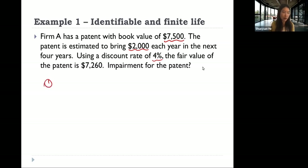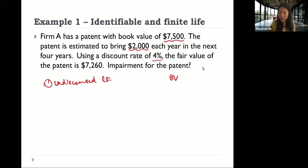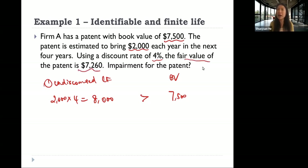Let's look at step one — undiscounted. We compare the undiscounted future cash flow with the book value of the patent. The book value is 7,500. The undiscounted future cash flow is 2,000 each year for four years, so that's 8,000. Since the undiscounted future cash flow is bigger than the book value, and because this is an identifiable intangible with a finite useful life, we don't need to worry about the fair value in the first step. As long as the undiscounted future cash flow is bigger, no impairment is needed.